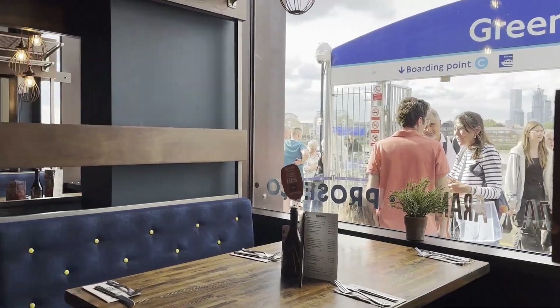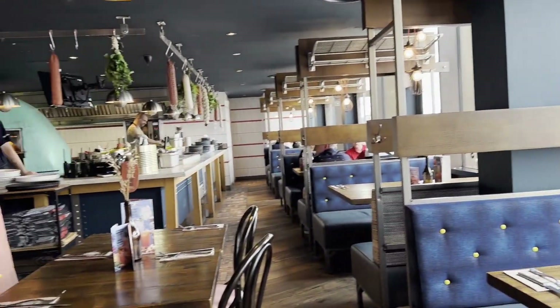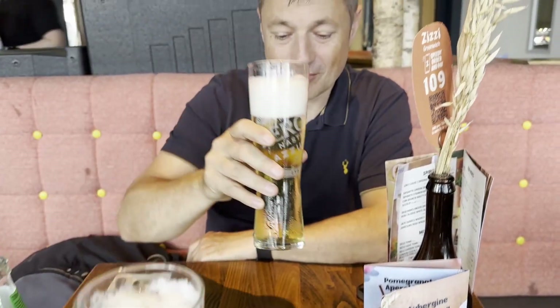Down by the river and it's time for refreshments. Cheers mate. Drinks arrived, finally.